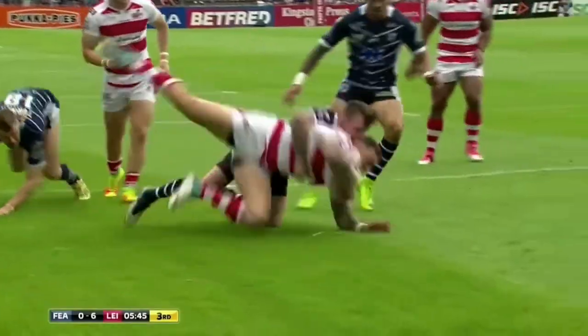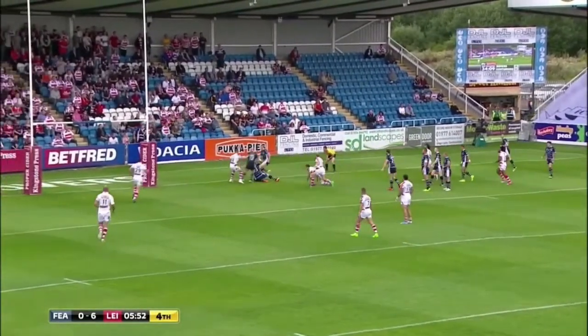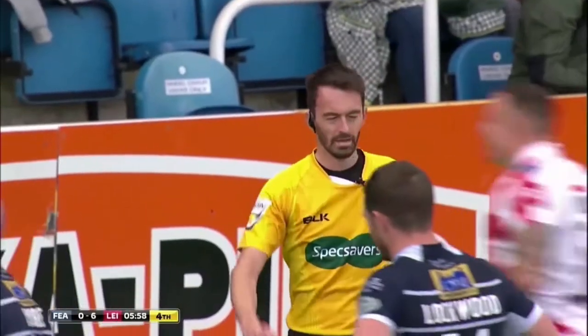Lawson skipping back infield — he's brought down by Thackeray, I beg your pardon, Fleming. Infield to Mortimer — little grubber kick comes in, he'll chase it, the ball's still loose. And McNally, with his coach's instinct — I think he's got the try — he has!